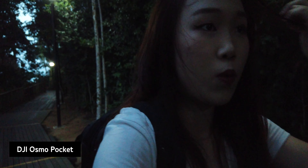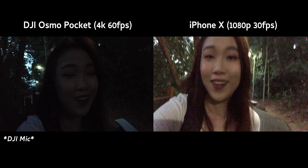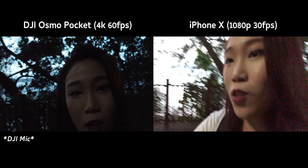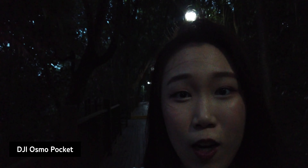We're just gonna go all the way to the end to see the sunset. Oh my gosh, it's so dark. My gosh, the scenery behind me is just awesome. I love the sea. I can tell instantly that the DJI Osmo Pocket doesn't do well in darkness.